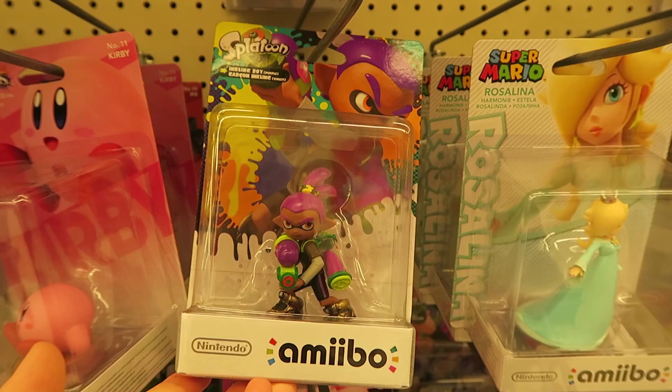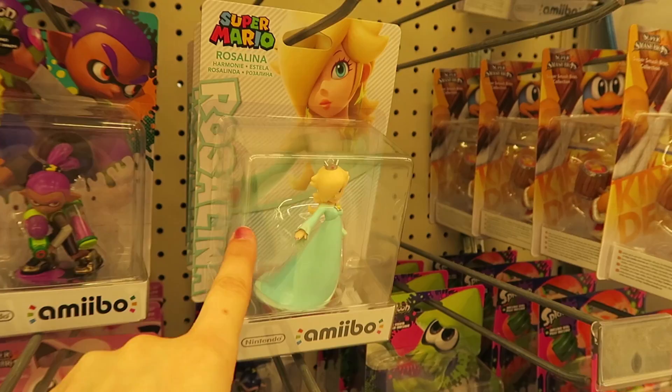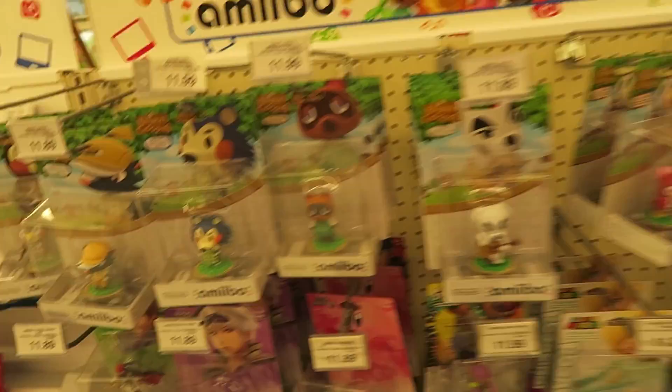They also have some of the newer Amiibos. They have the new Splatoon Amiibo — I think this is new, correct me if I'm wrong. They have loads of Rosalina. She's really pretty. I love her little pose there. Is this a different Rosalina? Because they have a different box... These are the Smash Bros ones. The one I have, I swear she had a wand — I think she's new. I'm not too sure. They're really cool, but they're kind of expensive for a little figurine.